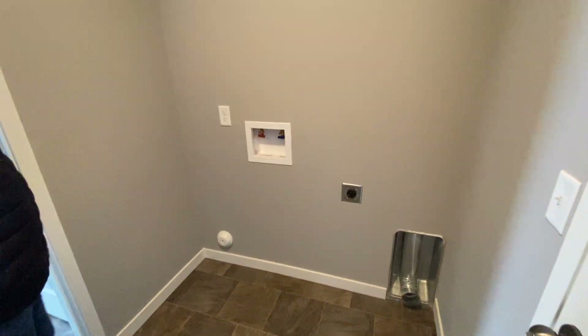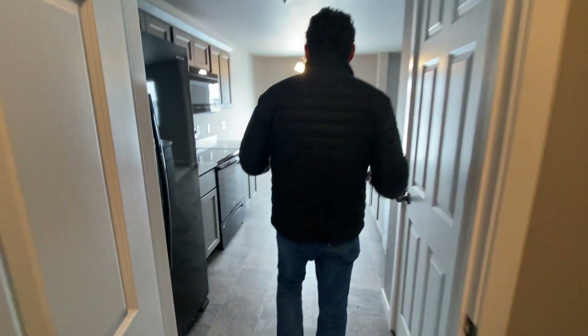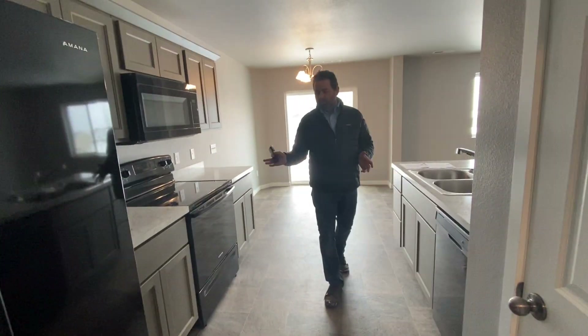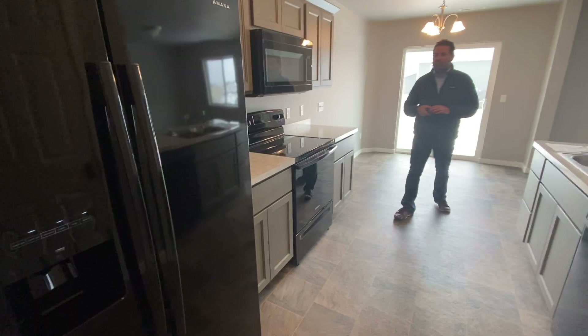We have our laundry location right here — washer and dryer, full size, will go right there. Right out of the garage into the kitchen area. So you're bringing groceries home and you just set them down on the countertops.